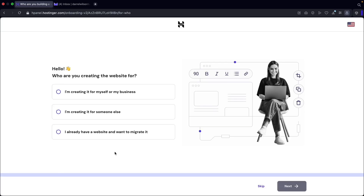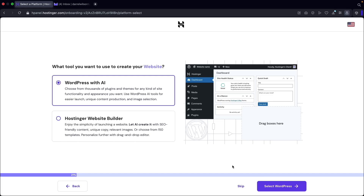When you sign up, it'll bring you to this page right here. They're going to ask you various questions, but I recommend to skip it and just install WordPress. So at the bottom right here, I'll click on skip. Next it's going to ask us what tools we want to use to build our website with. I also recommend to skip this because they're just going to install a bunch of various plugins and themes that we're not going to use. So at the bottom right here, let's click on skip.